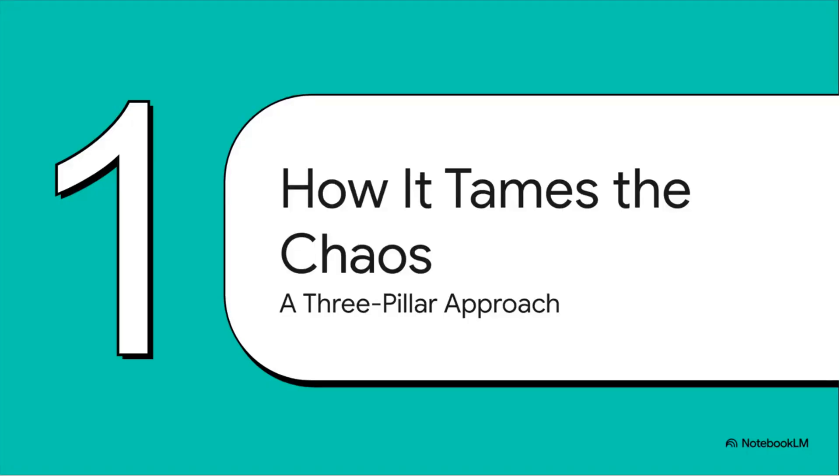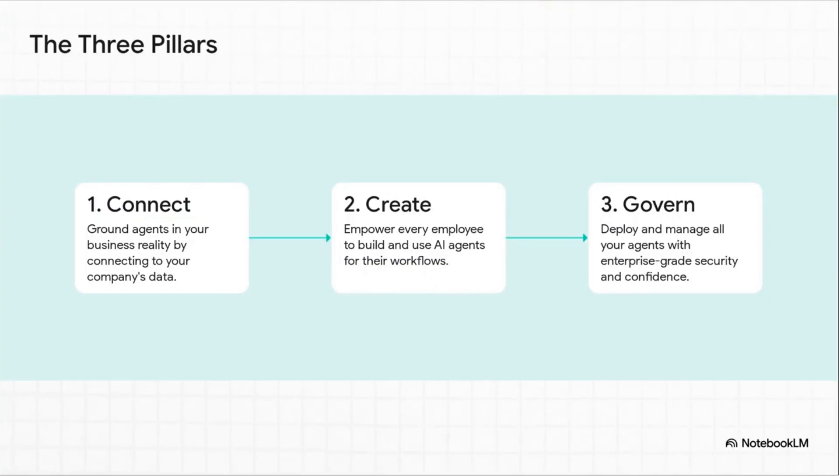So how does it actually tame all that chaos? The whole strategy comes down to a three-pillar approach, and these pillars are designed to tackle the biggest headaches. First, you've got to connect the AI to your own company's data so it knows what's actually going on. Then you empower everyone to create and use these AI agents. And finally — and this is huge — you get to govern the whole thing with total confidence.